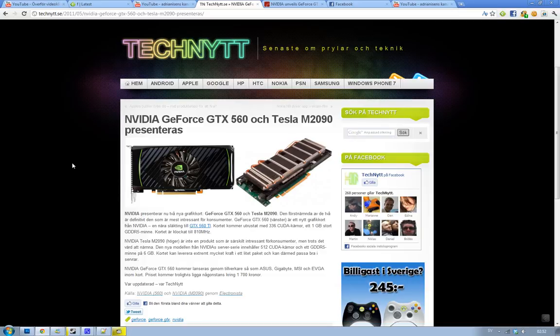The GTX 560, which you should probably be most interested in, is going to come from Asus, Gigabyte, MSI, and EVGA pretty soon, so that's going to be kind of cool.